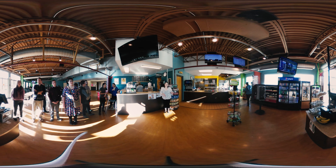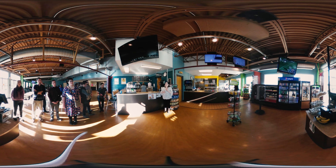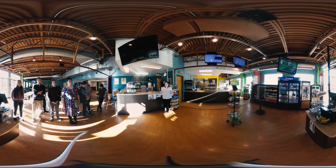Here we have the Student Union, which is on campus, where you can get food throughout the day. You can come here and swipe — when you swipe, you can get a grill item. It's more of a grab-and-go here. It's a cafeteria, which we'll see later, is a little bit more all you can eat.